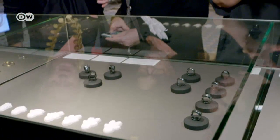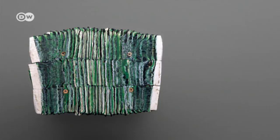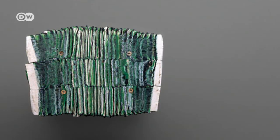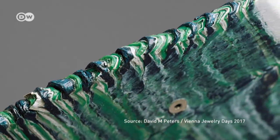Initiator Christina Werner makes out several trends. Currently, there is a lot of jewelry in the area of upcycling and recycling. For example, Mario Albrecht of Germany — he uses plastic foils to make brooches, and when he's finished, you can't tell what material was used.